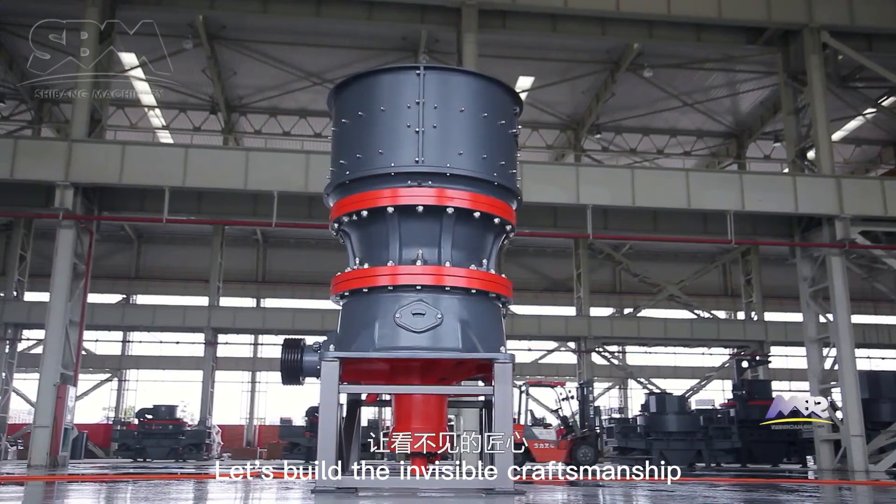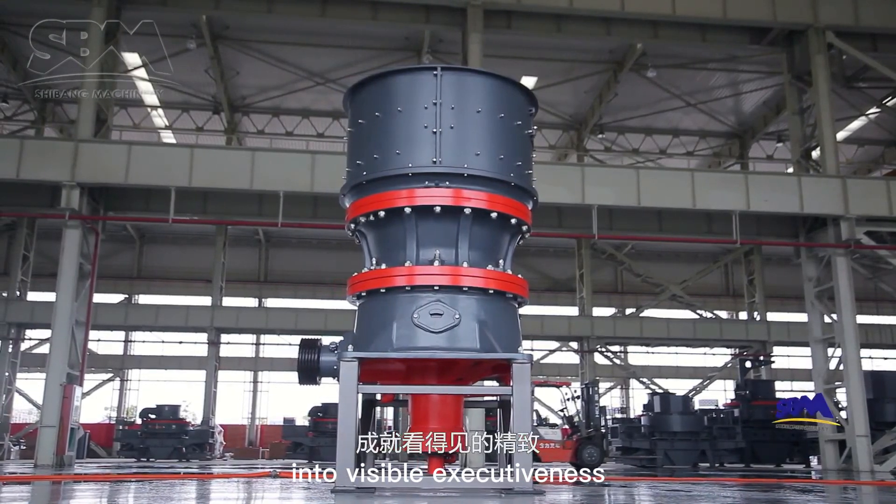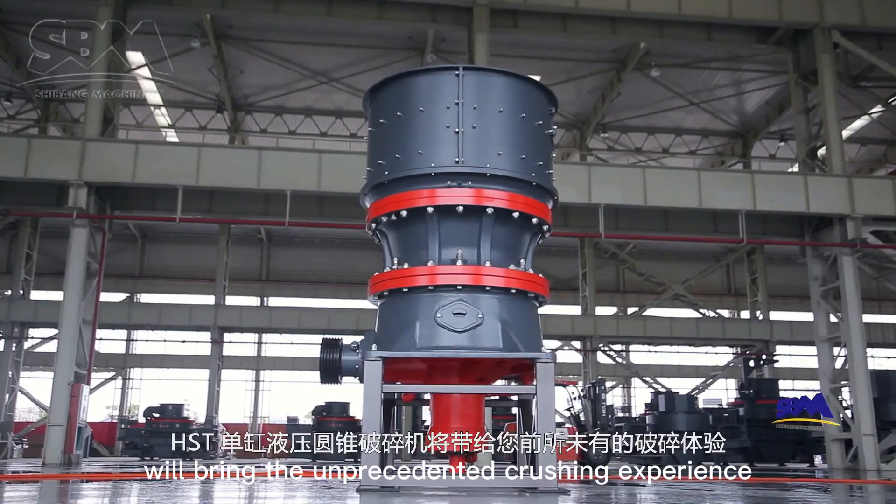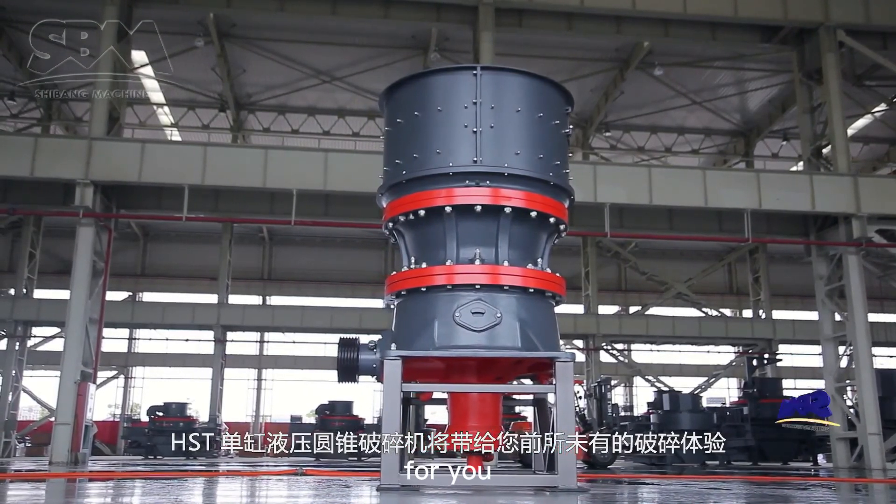Let's build the invisible craftsmanship into visible exquisiteness. The HST single cylinder hydraulic cone crusher will bring an unprecedented crushing experience for you.